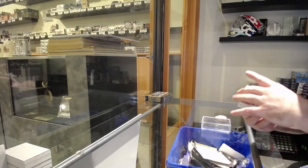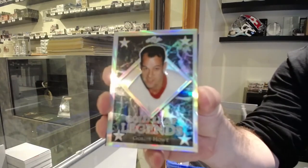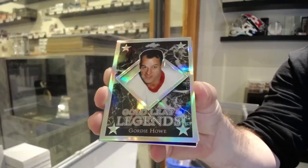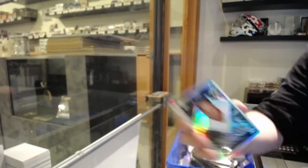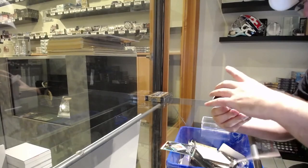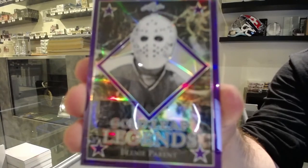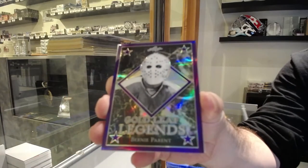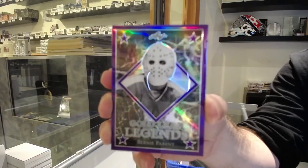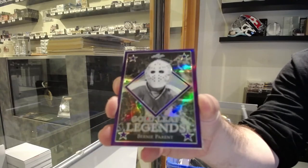We've got a Gold Leaf Legend unnumbered — Gordie Howe. We've also got a Gold Leaf Legend numbered 4 of 5 — Bernie Perrant. That's Gordie O'Brien 4 of 5 and Bernie Perrant.